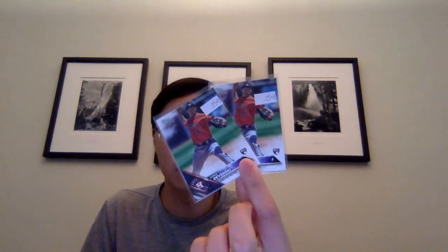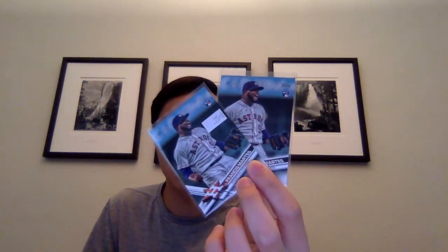From 2016, Lance McCullers Future Stars - got two of those - a Colin Moran rookie, Doug Fister, and two Chris Devenski rookies. From 2018, two Francis Martes rookies, and two Ramin Guduan and Jordan Jankowski combo rookies.